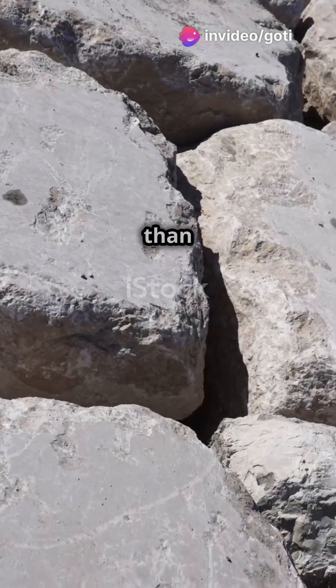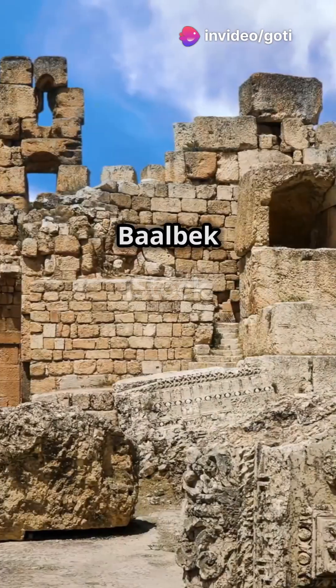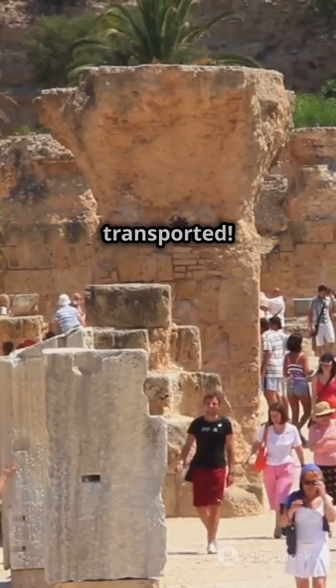How did ancient builders move stones heavier than Boeing 747s without modern technology? The Baalbek stones in Lebanon are some of the largest ever used in construction, but no one knows how they were transported.